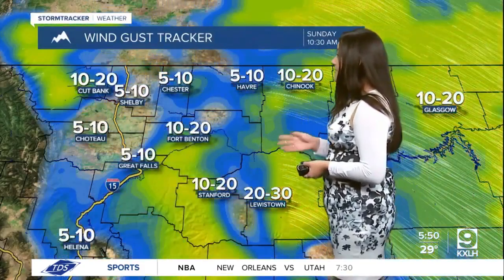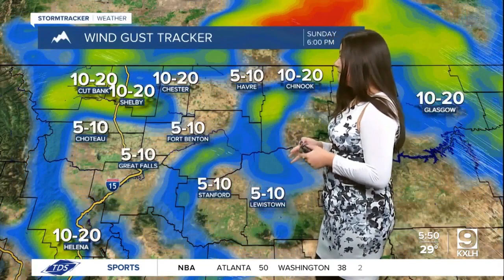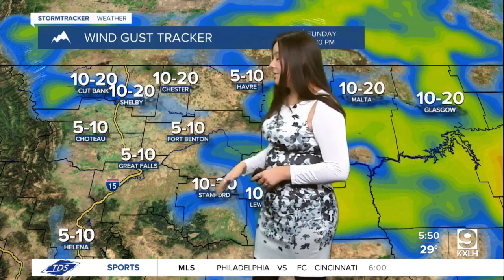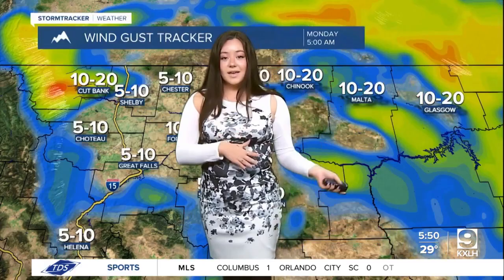As we head into early Sunday, a lot of those winds are going to die down, but picking back up into that 10 to 20 mile per hour range and then dying back down again a couple of times into that 5 to 10 mile per hour range. But what you need to know is that it's going to be a little bit breezy as we head into Monday.